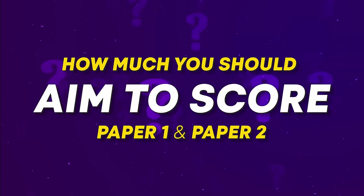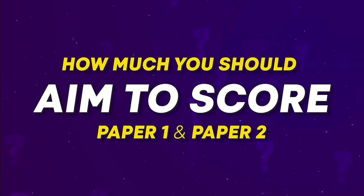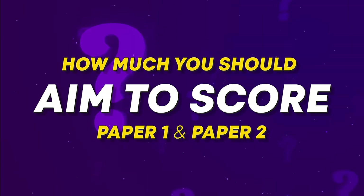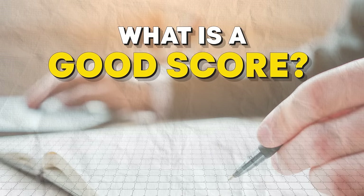In this video, we are going to discuss how much you should aim to score in paper 1 and paper 2, and whether your mock test scores indicate if you are ready for the exam. But before we dive into that, let's talk about what constitutes a good score on these tests.